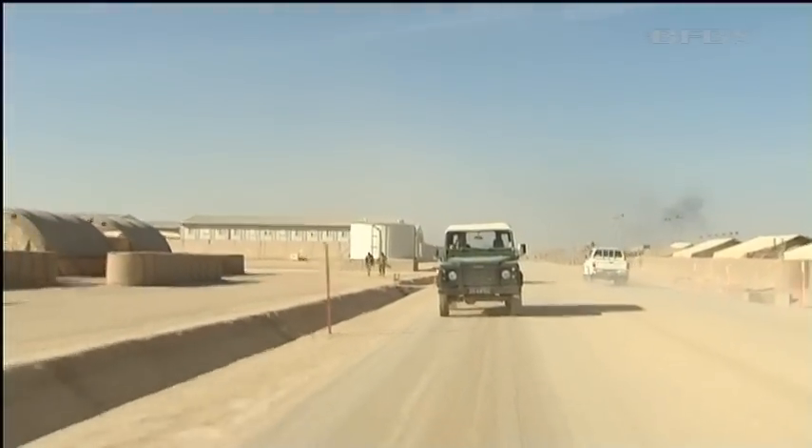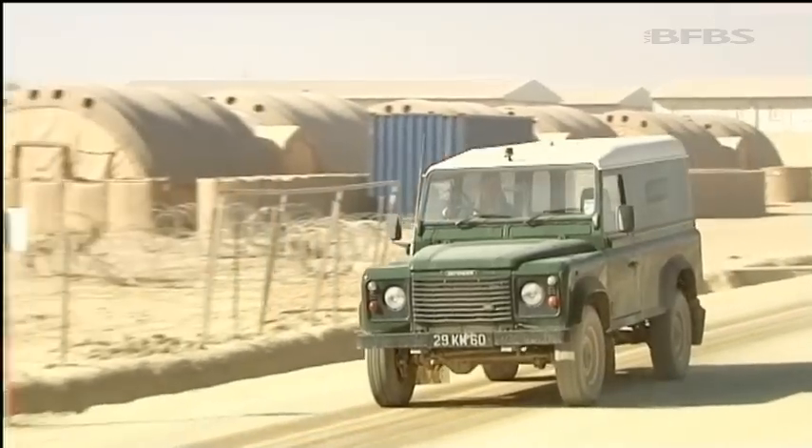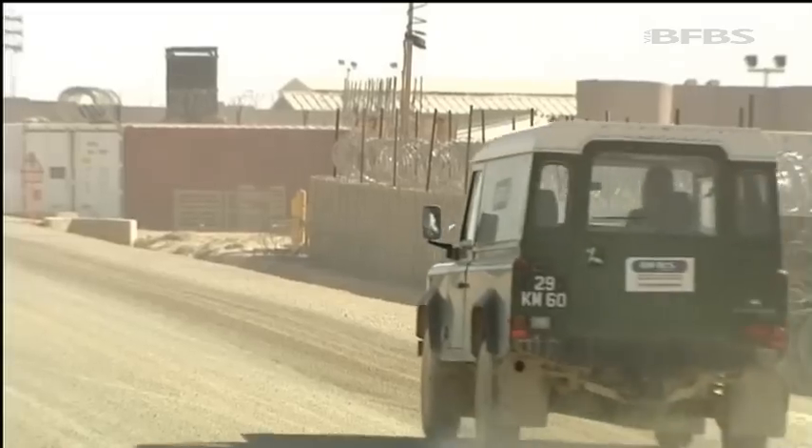This is Camp Bastion. Since 2006 it's been the main hub for British troops based out here in theatre, and every year it's grown bigger and bigger. But for most of the troops deployed here over the years, they've actually been based out in the Helmand Desert at patrol bases and checkpoints, and it's these smaller bases that will be the first to close down as redeployment intensifies. I'm off to see how it's done.